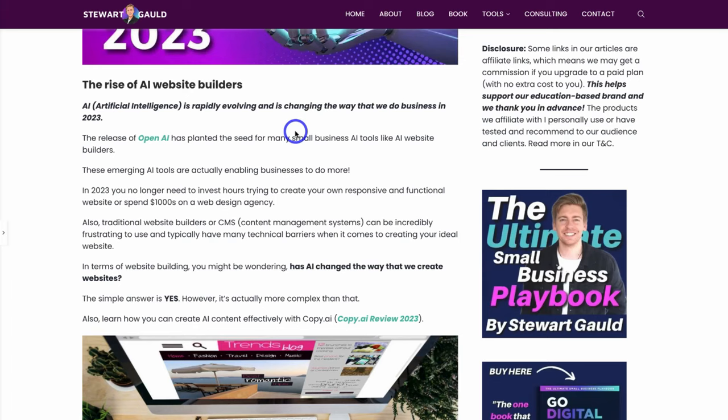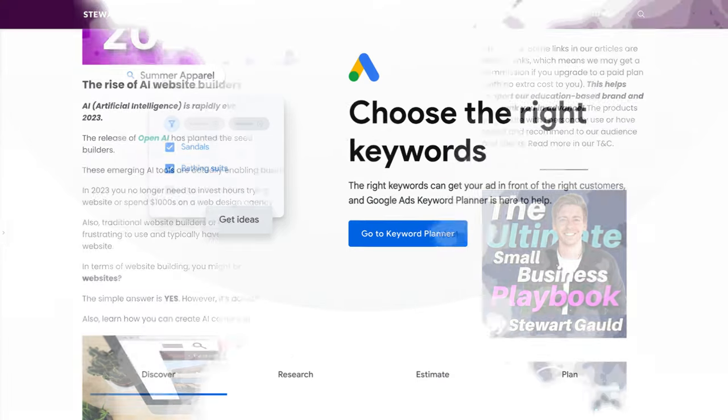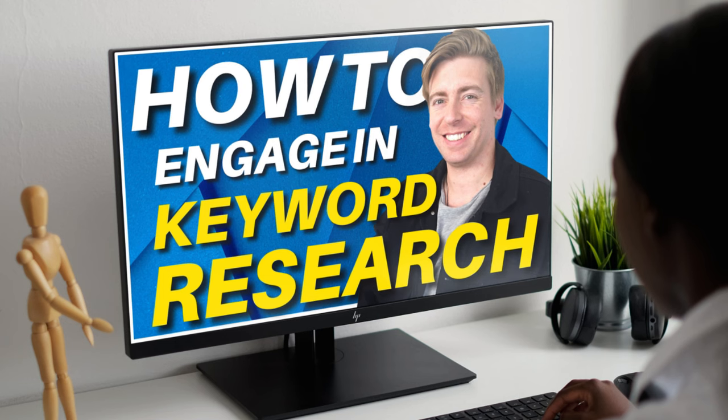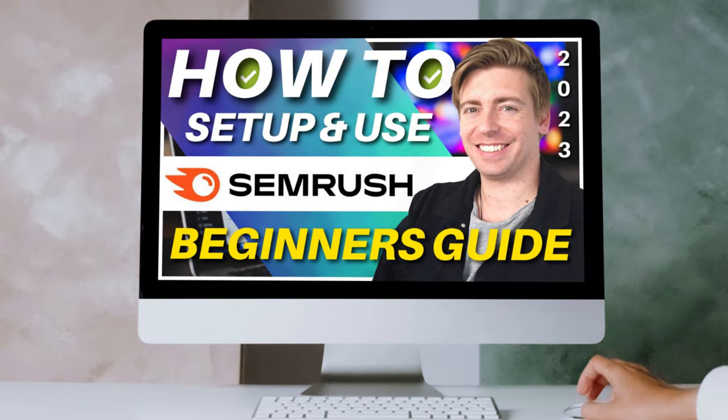Each post you create should have targeted keywords you want to rank for. There are many free and paid keyword research tools to help identify the right keywords. You want to target keywords with a relatively high search volume and also low competition — high competition keywords make it extremely hard to rank. Free keyword research tools include Ubersuggest, Keywords Everywhere, and Google's Keyword Planner. I'll add beginner tutorials in the description. For a more advanced option, there's a premium tool called SEMrush, and I've created a beginner's tutorial for that as well.